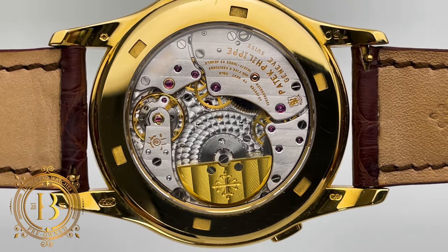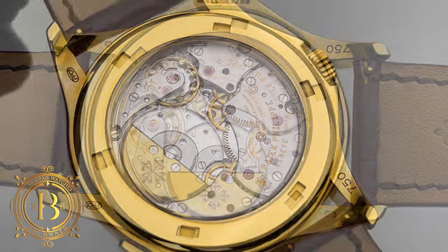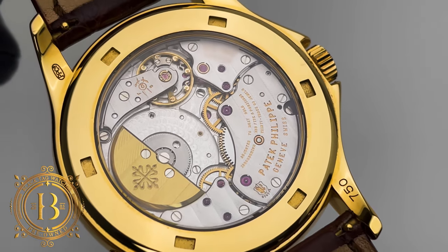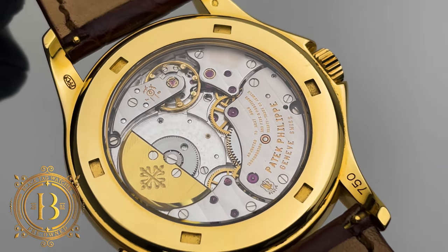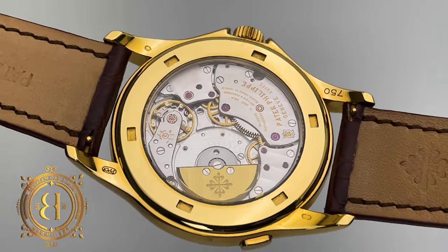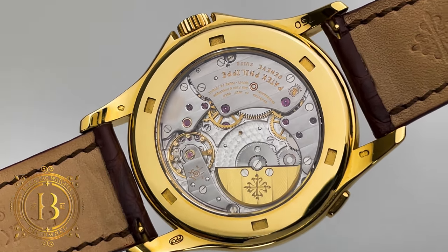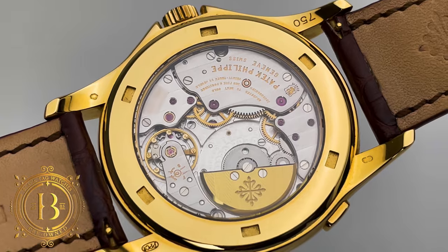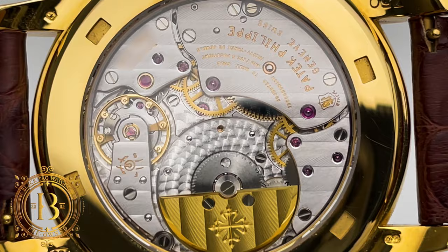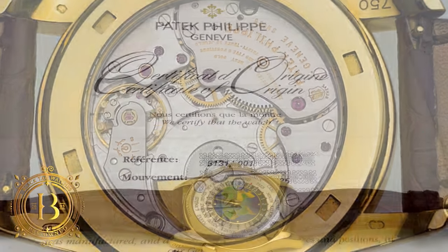Under the hood, this world time uses caliber 240 HU, based on caliber 240. It's an automatic movement with a beautiful off-center 22-karat gold micro-rotor featuring the Calatrava cross at the center. This caliber is composed of 239 components including 33 jewels. The 240 HU works at 3 Hz with a precision of -3/+2 seconds per day and has a power reserve of 48 hours. Other important features include a first-prong Gyromax balance wheel, Spiromax balance spring, and 30 meters of water resistance. The caliber is highly decorated with engine turning on the back plate and Côtes de Genève on the bridges and rotor.